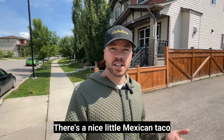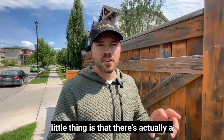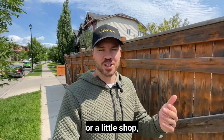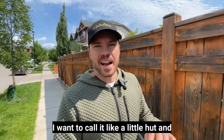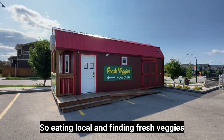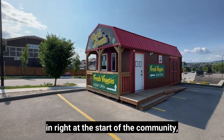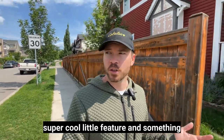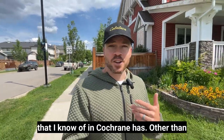There's also a nice little Mexican taco restaurant, and one really cool feature is a fresh vegetable stand right at the entrance of the community — kind of like a little hut. So if eating local and finding fresh veggies is something you're interested in, there's a spot where you can buy fresh vegetables without leaving the community, which is something not any other community I know of in Cochrane has.